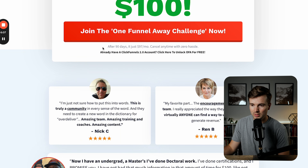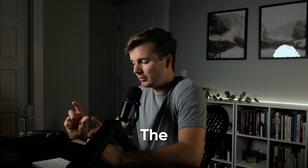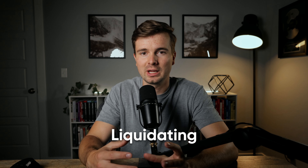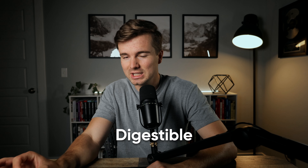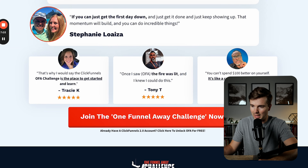Then it says join the One Funnel Away Challenge — and after 90 days, it's just $97 a month. And that's where this strategy is most interesting. Russell has obviously not built a business to $265 million a year by selling a hundred dollar challenges. His LTV has to be a lot better than a hundred dollars to get to that scale. He's probably not even profitable on this challenge by itself. Where he makes the money is in continuity. That's the genius of the linchpin — it's a self-liquidating front-end offer that gets you in on something more digestible than a continuity subscription, and it allows him to grow the subscription base pretty quickly while liquidating his ad spend upfront.